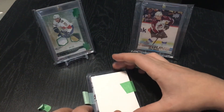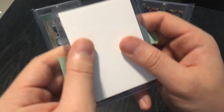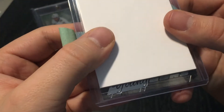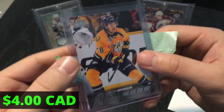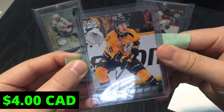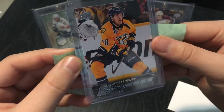Let's get into our final hit. We've already gotten an autograph, so I'm not expecting much — but let's see. It is a Young Guns! Look at that — it's Victor Arvidson of the Nashville Predators. Not a bad pull there. Victor Arvidson's a good little player, though he didn't have the greatest year. Looks like there might be a little ding in the corner, but that's okay. Victor Arvidson — solid pull.